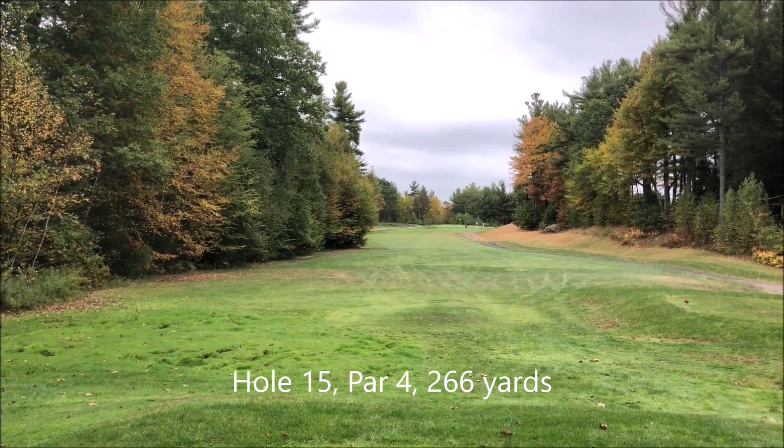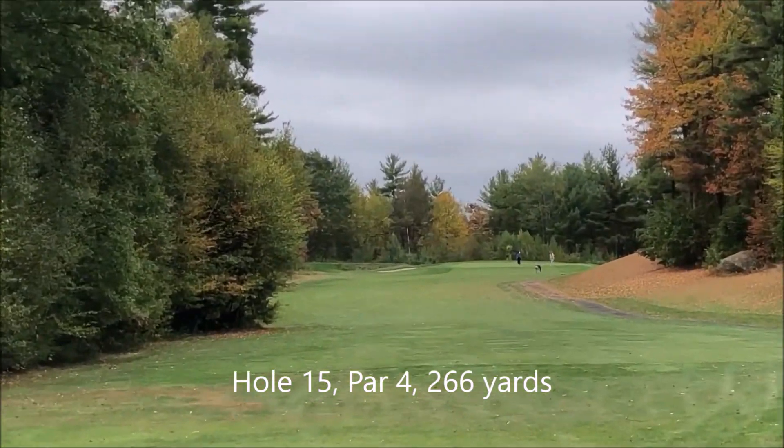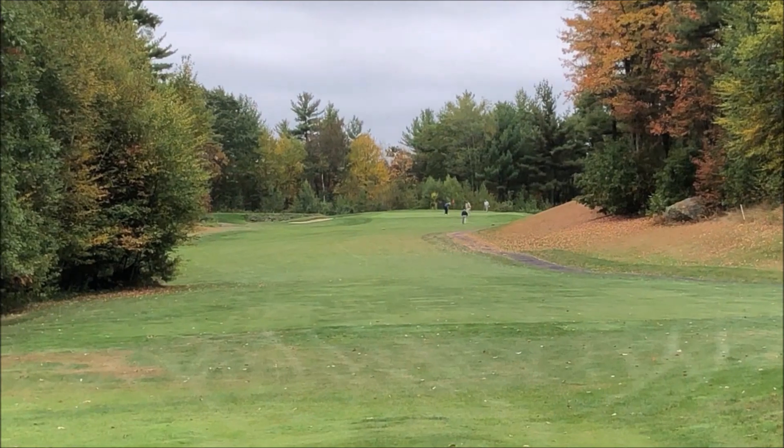This is the fifteenth hole. It's a par 4, 266 yards. It looks like it's pretty straight, maybe a little narrow.